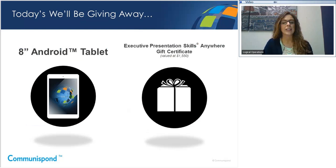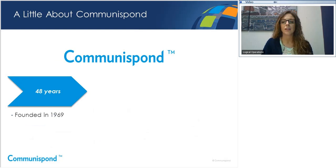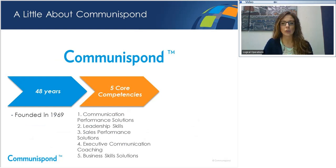Before I introduce the presenters, I want to quickly introduce Communispond, if this is your first time joining us. Communispond has been a leader in professional skills training for 48 years. We offer solutions in five core competencies: communication performance solutions, leadership skills, sales performance solutions, executive communication coaching, and business skills solutions. Communispond has a strong global presence with 12 offices worldwide, over 75 global faculty, and delivers programs in over 19 different languages.